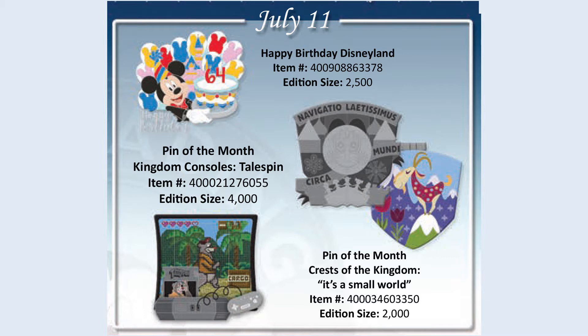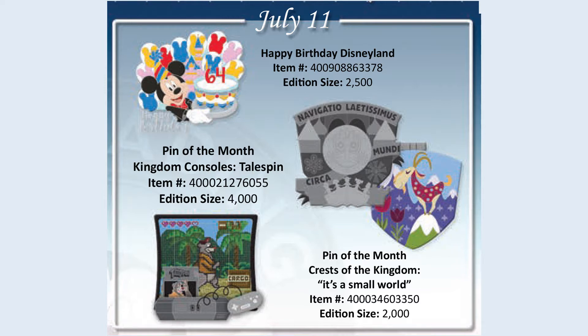At Disneyland, you're going to have the Happy 64th Birthday Disneyland pin, which is a limited edition of 2,500. And also the next in the Crest of the Kingdom series, which is the Small World pin, limited edition of 2,000.